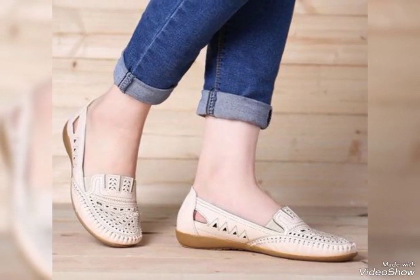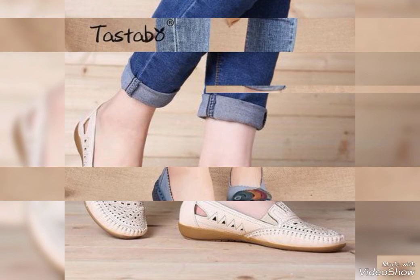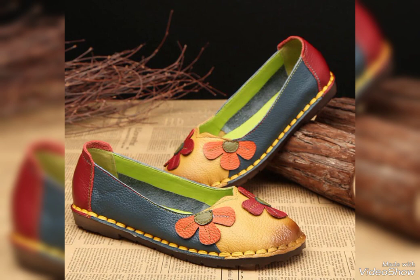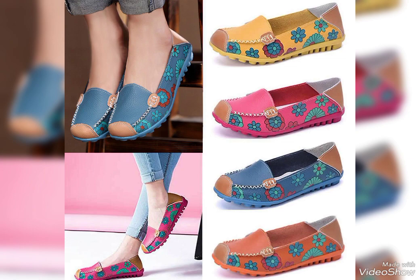Friends, if you are loving these leather comfy shoes then please do like my videos. I always try to make useful videos and useful content for you. Do support me by sharing my videos with your friends and on your other social media. Thanks for watching — visit my channel for more designs and more collections. Don't forget to subscribe, like, and share my video.